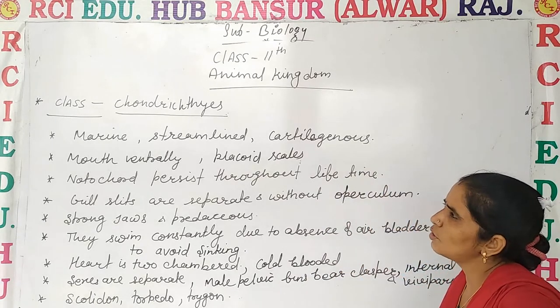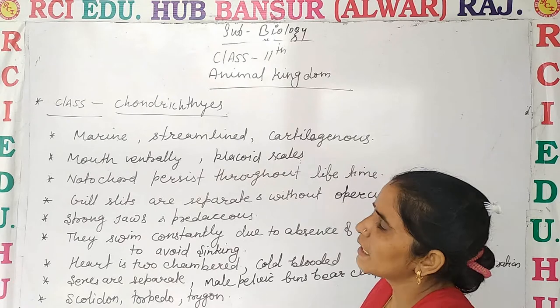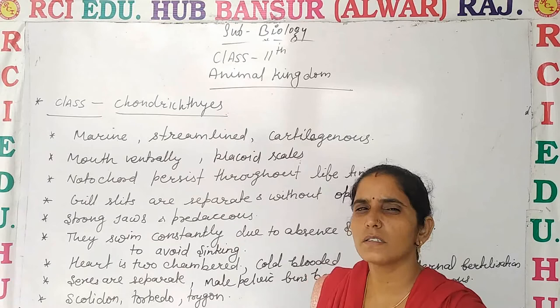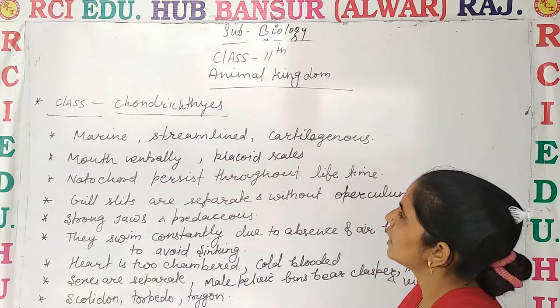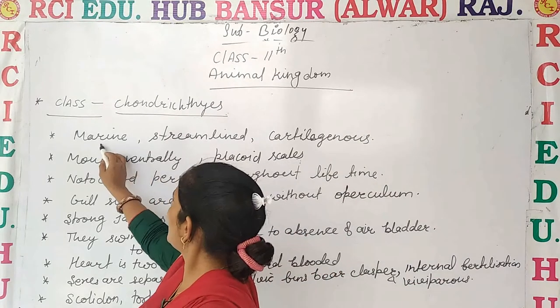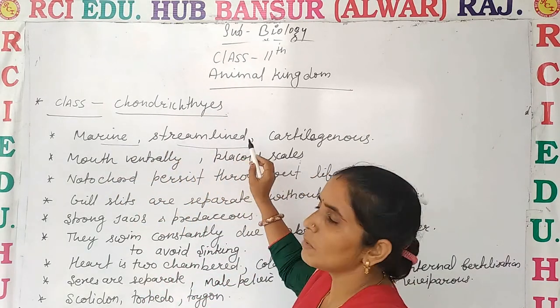The first class is Chondrichthyes, which means their vertebral column consists of cartilage. These fishes are marine in habitat and they have a streamlined body.